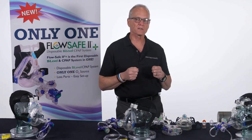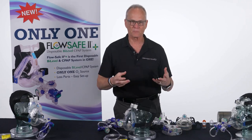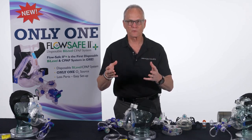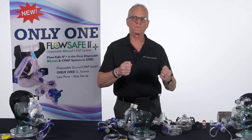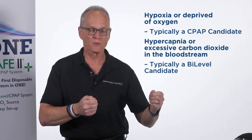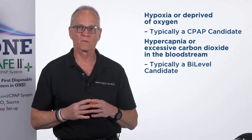A lot of medics out there think that bi-level is better because every time they get to the hospital, the doctors change them to bi-level. Well, that's not actually true. They're different — they're going to do different things, generally for different patients. You have a hypoxic difficulty breathing, which is generally a CPAP candidate. You can have a hypercapnic, or high CO2, difficulty breathing, which is more for a bi-level.